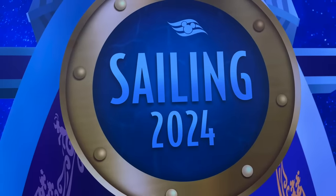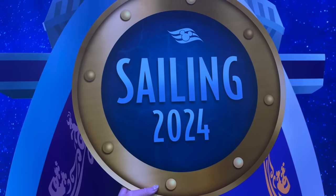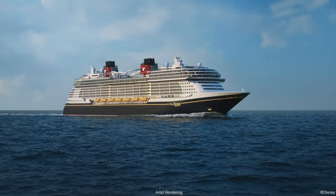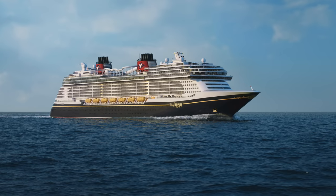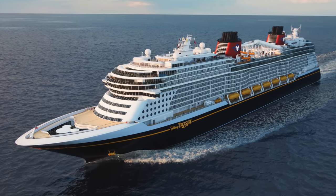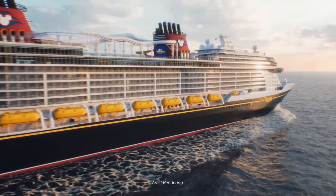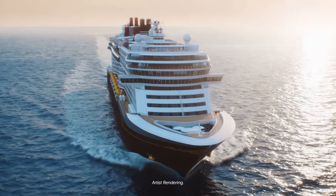So when will it set sail? The Disney Treasure will officially set sail with guests on board starting December 21st, 2024 — earlier than Disney's original debut date of 2025. The Treasure's maiden voyage will be a seven-night eastern Caribbean cruise from Port Canaveral, Florida, with an inaugural season of seven-night voyages to the eastern and western Caribbean. Disney Cruise Line Castaway Club members can book as early as September 12th, 2023, and bookings open to everyone on September 20th, 2023. If you want to be one of the first to sail, we highly recommend reaching out to Small World Vacations — professional agents who specialize in Disney Cruise Line.